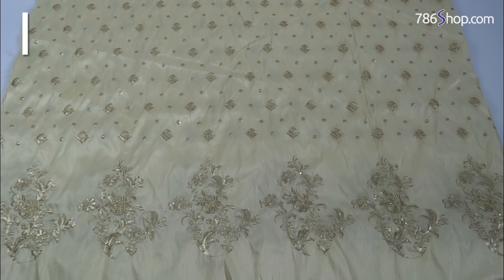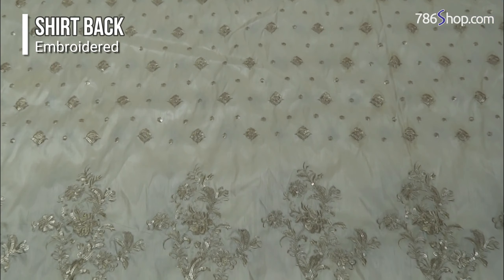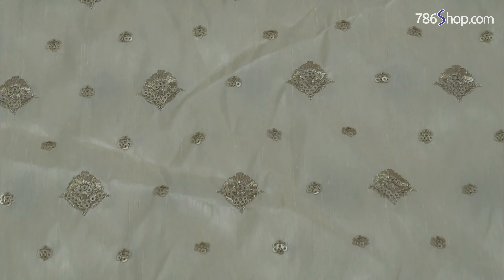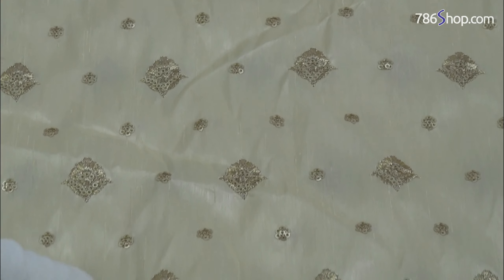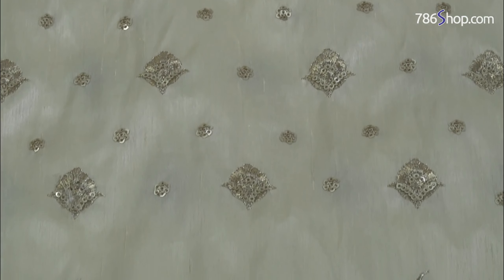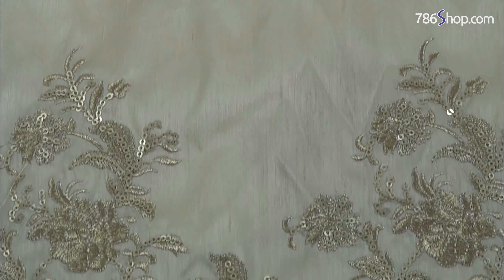This shirt back is also raw silk, embroidered with the same color combination. The embroidered style features little motifs with sequence work, and it has a very good motif throughout.